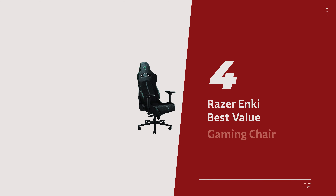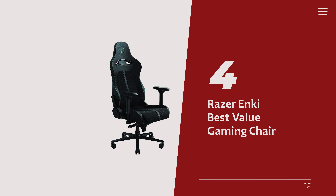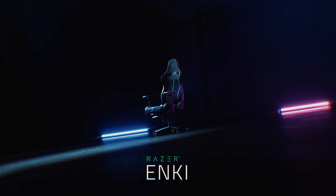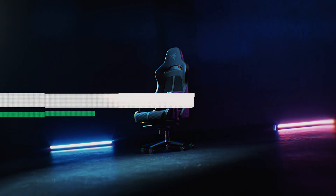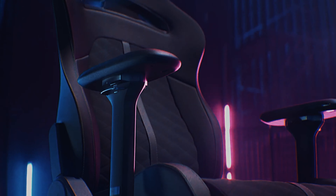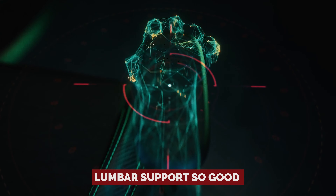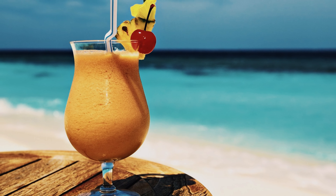Number 4: Razer Enki, our pick for best value gaming chair. Hey there, fellow gamers and work-from-home warriors. Let's talk about the Razer Enki — the cool cat in the mid-range gaming chair jungle. It's like the Goldilocks of gaming chairs: not too budget, not too high-end, just right. Picture this: lumbar support so good that your back feels like it's sipping a fancy latte on a tropical island.